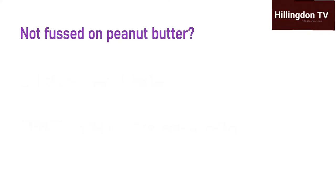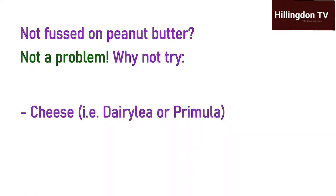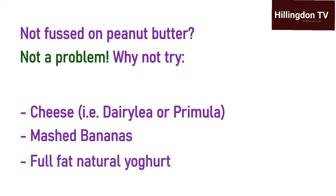If, for whatever reason, you don't want to use peanut butter, that's absolutely fine as well. You can instead use cream cheese or squeezy cheese, such as Dairylea or Primula. You could also mash up a banana, or you could use full fat natural yoghurt.